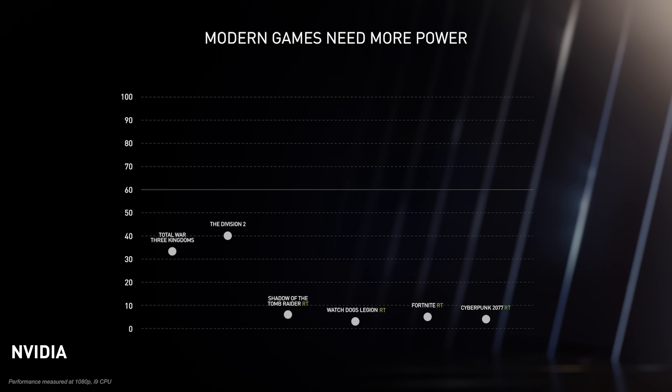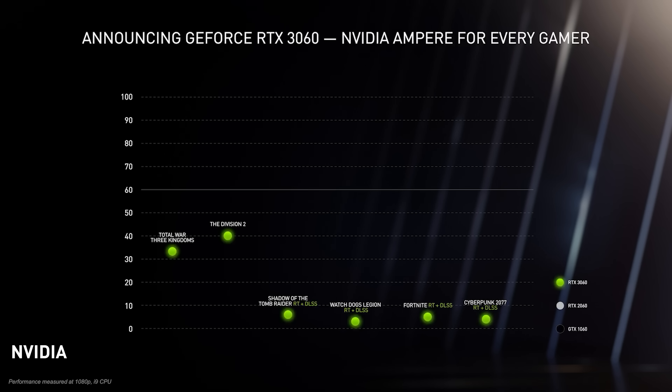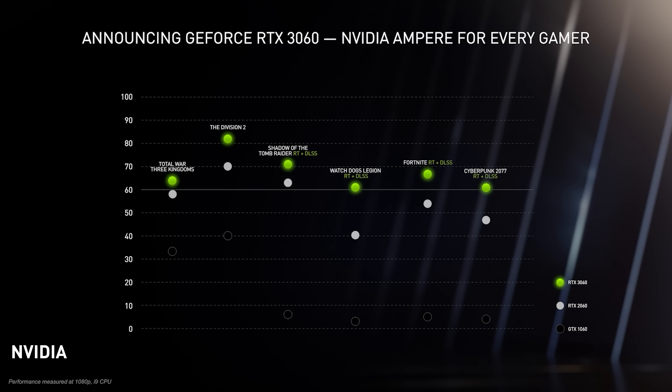NVIDIA have made a limited selection of performance claims, mostly focused around 1080p gaming and comparisons between the RTX 3060, RTX 2060, and GTX 1060. Versus the 2060, the 3060 is shown anywhere from 15% to 50% faster, with around 25% being shown as typical. Based on our previous benchmarking, this should see the RTX 3060 slot in somewhere around the mark of NVIDIA's RTX 2070 Super. The RTX 3060 Ti was around the RTX 2080 Super level, and now the RTX 3060 appears to be similar to the RTX 2070 Super.